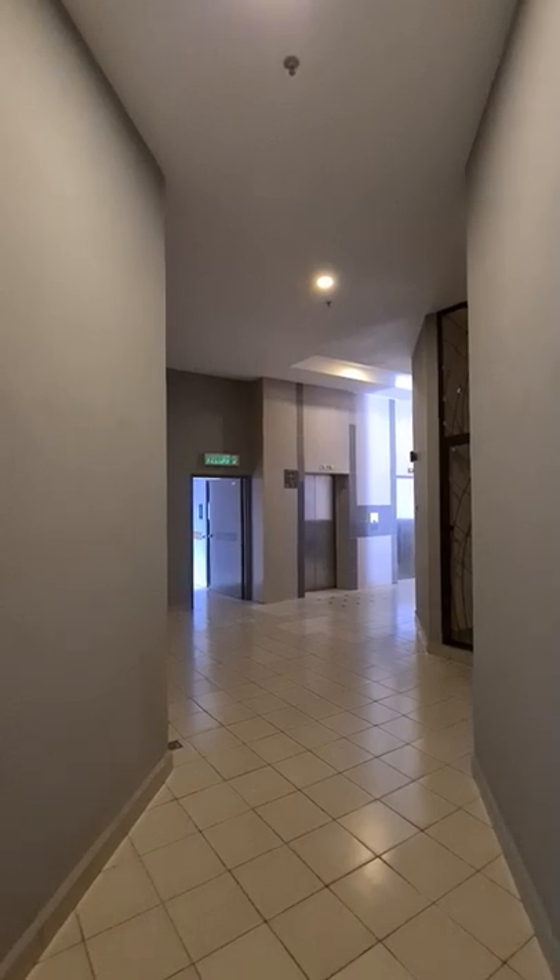We are at Windsor Tower. This is on the highest floor, on the 28th floor. It's a quick pan of the units just before you enter the unit.